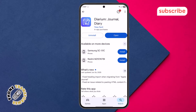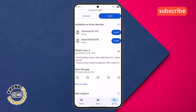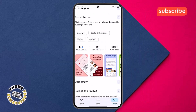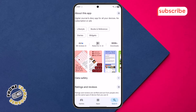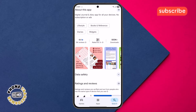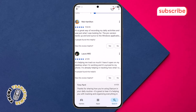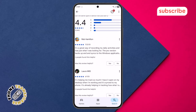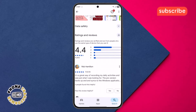At number four on our list, we have Diarium Journal Diary. This highly functional and feature-rich journaling app, with a 4.4 rating from over 15,000 reviews, is designed to help you keep all your precious memories in one place and even reminds you to capture your daily experiences. Diarium stands out by automatically presenting information about your day, making journaling easier than ever.